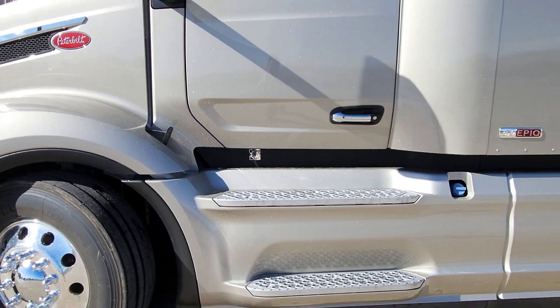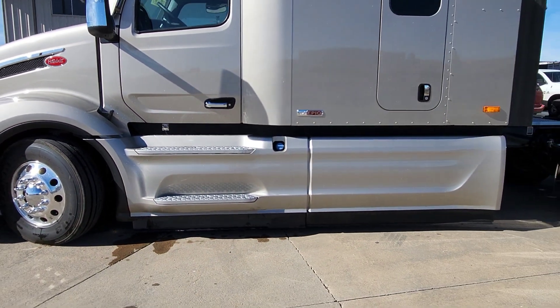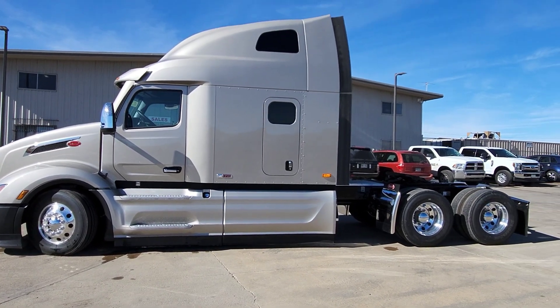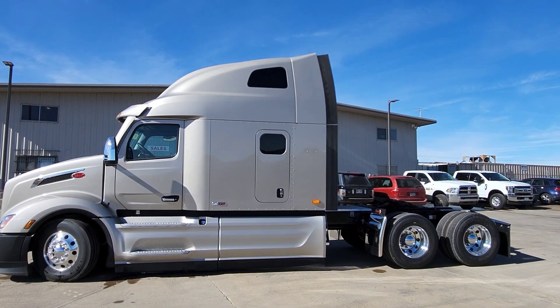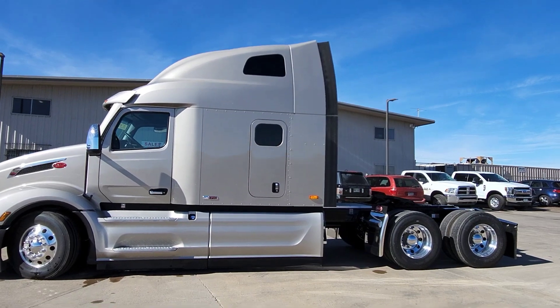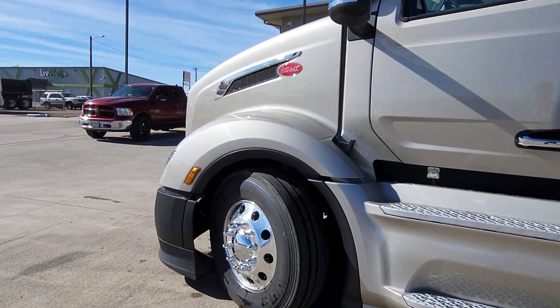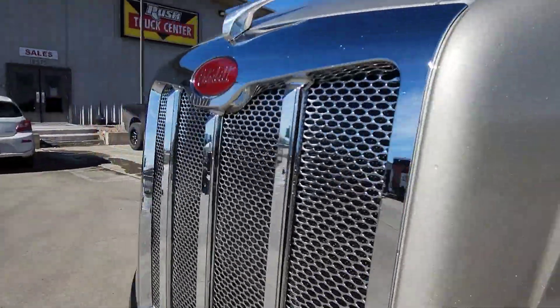This one has a 510 Paccar, 1850 torque, 308 rears. I believe it's a 245 wheelbase, or very close to it, so it will be Canadian legal.